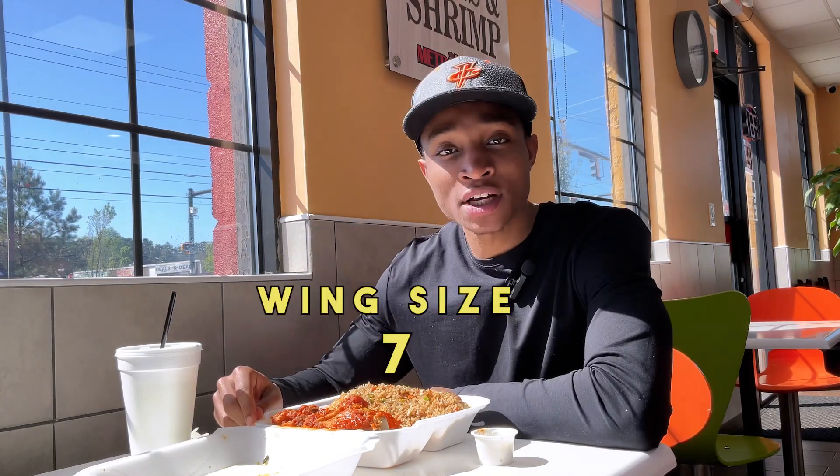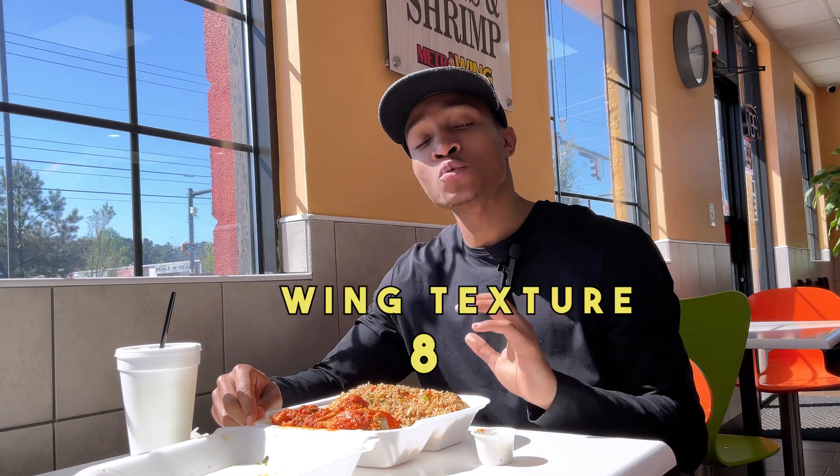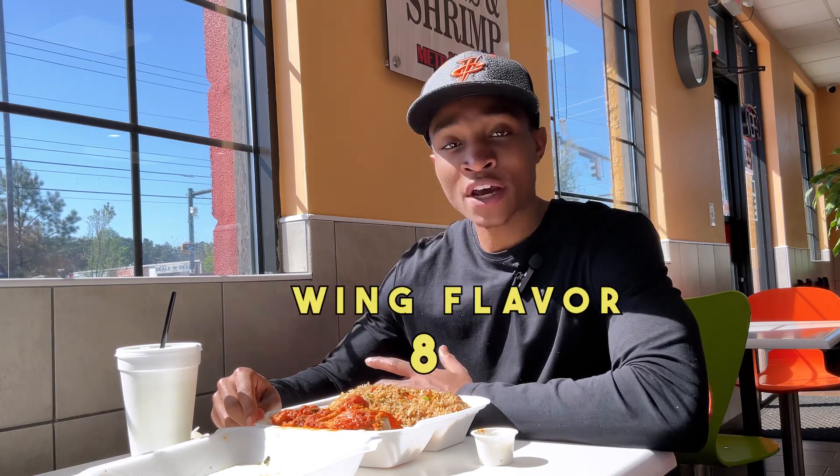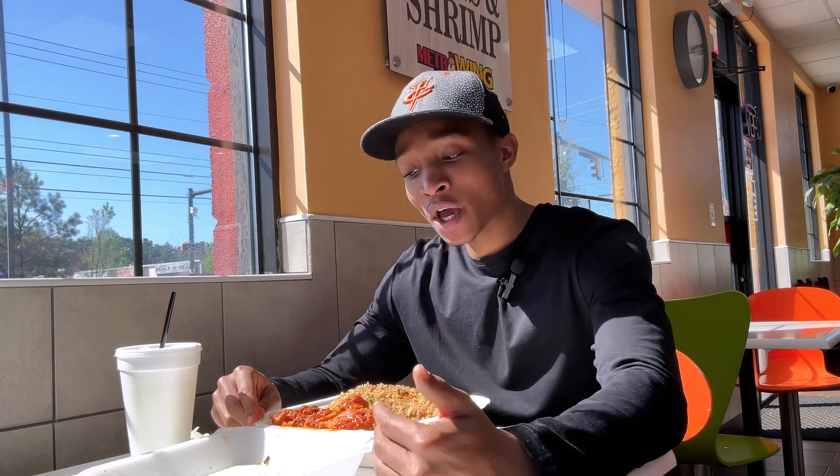Wing size I'm gonna have to give that about a seven. Texture I'm gonna have to give it an eight — smooth, solid, didn't have to fight too much, came right off the bone whenever I bit into it. Flavor I'd give around an eight.